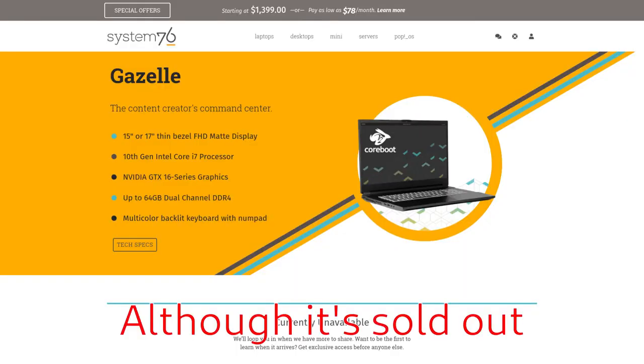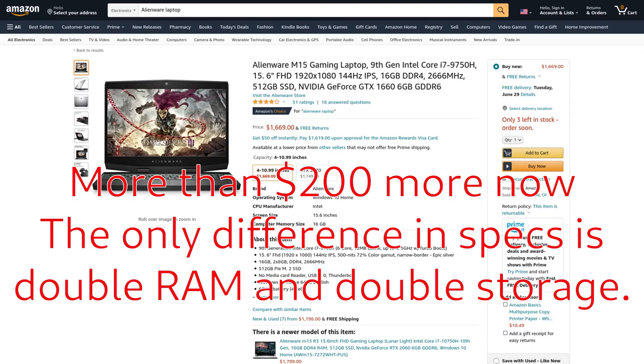To bring up the Gazelle again, it's currently $1,400. However, a comparable Alienware laptop has almost identical specs and is actually almost $200 more. Keep in mind we're in the middle of a global chip shortage, so that could affect the price comparison. Also keep in mind that other OEMs subsidize costs by pre-installing bloatware on Windows and economies of scale, which makes parts cheaper when buying in bulk. So it's impressive that the Gazelle is at the price point it is. Overall, I think people hugely exaggerate the price problem Linux computers have.